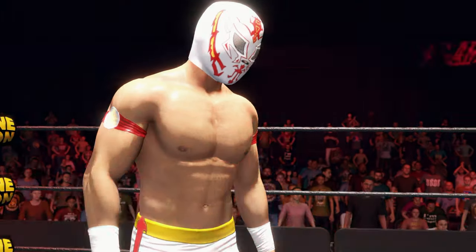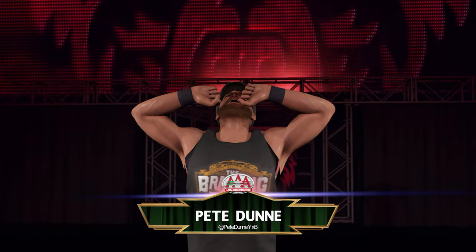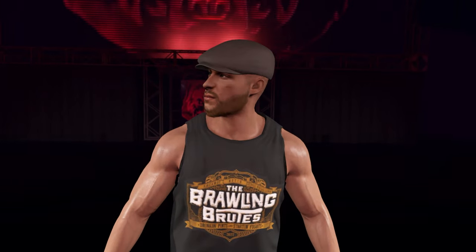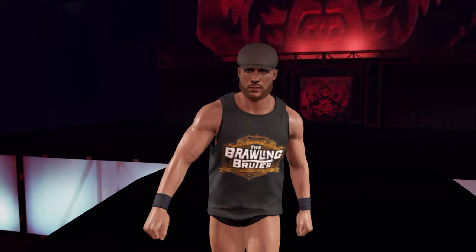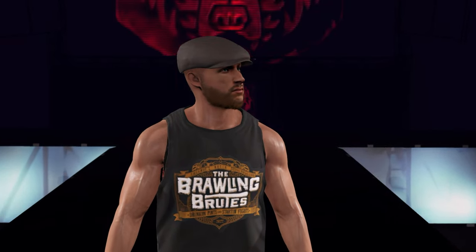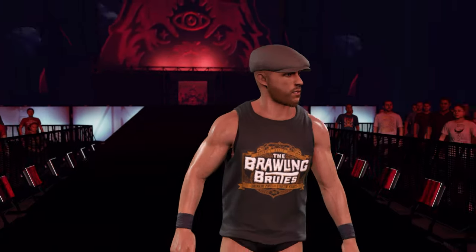Here comes the Bruiserweight! And his opponent from Birmingham, England, weighing in at 205 pounds, the Bruiserweight, Pete Dunne! Pete Dunne's a man who once held the NXT UK Championship for 685 days. He has also competed in countless main events in both NXT UK as well as NXT — one of the most unique superstars in all of WWE.